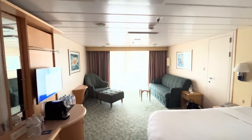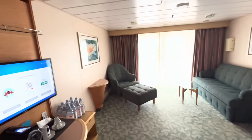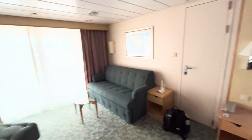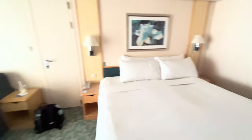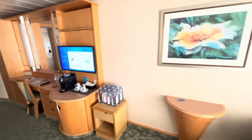Cabin 1706 on Freedom of the Seas — this is an aft-facing junior suite, pretty sweet. King-size bed, sofa bed, nice place to sit, nice TV.